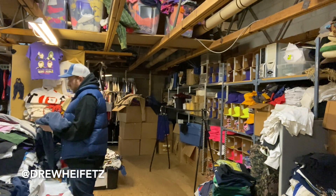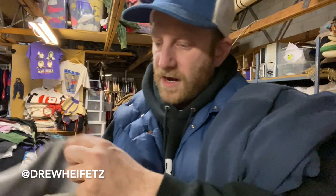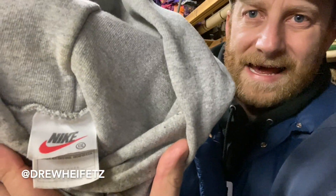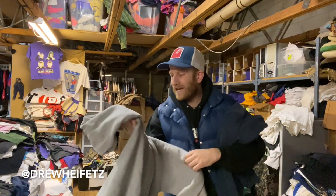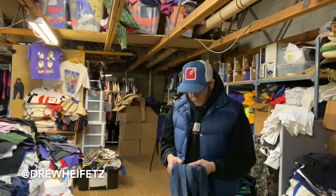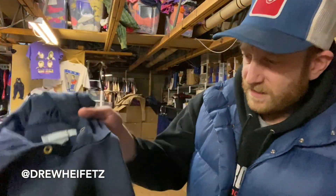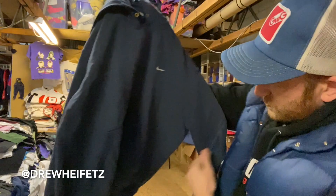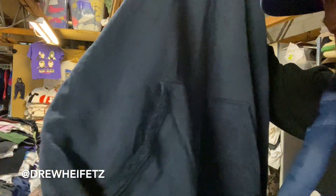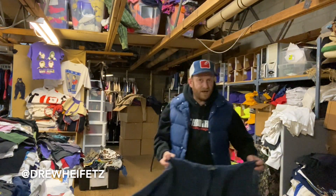I'm gonna show you one more thing — Nike center swoosh on that good 90s tag. Gray Nike center swoosh, XL. Hit me up in the DMs if you want to cop that. And then this is a large early 2000s Nike small swoosh, but just nicely distressed — really good distressing. I think that's it guys, that is it!